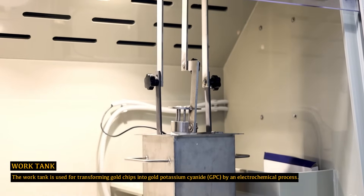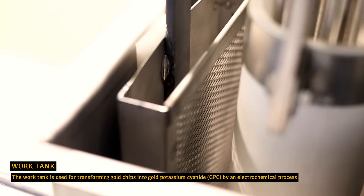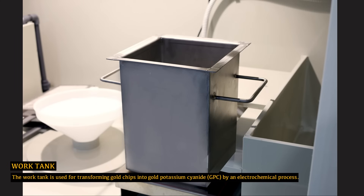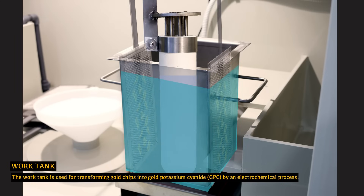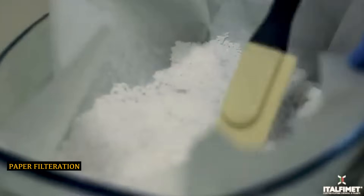The work tank is used for transforming gold chips into gold potassium cyanide (GPC) by an electrochemical process. Gold chips are loaded into the anode of the work tank, which contains two chemical electrolytes. An electric current is applied, initiating an electrochemical reaction that dissolves the gold pieces into the chemical solution.